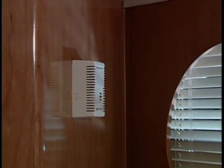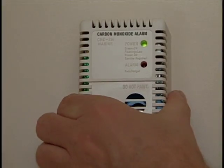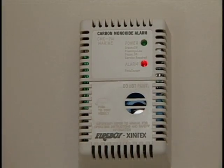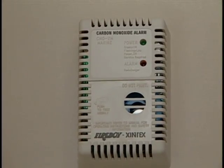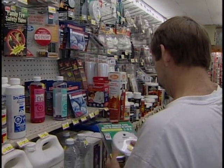And perhaps the best way to prevent the possible hazards of carbon monoxide build up is to install a carbon monoxide detector with an audible alarm in each cabin of your boat. You may want to consider CO detectors as being a vital part of your safety equipment.